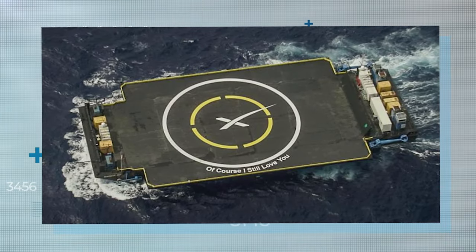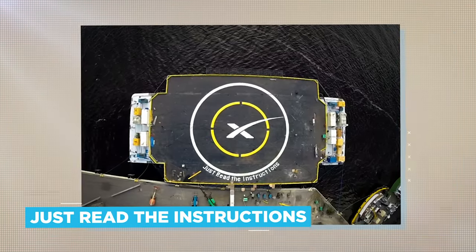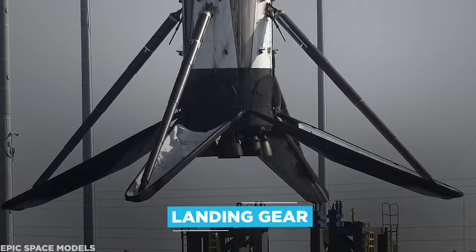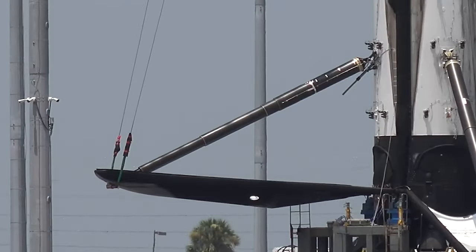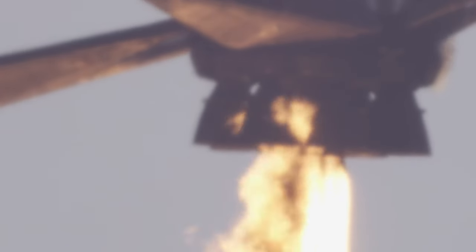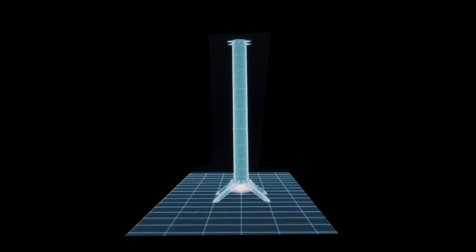Musk has named these, with characteristic brio: Of Course I Still Love You, Just Read the Instructions, and, coming soon, A Shortfall of Gravitas. Landing gear, in the form of nested carbon fibre and aluminium extendable landing legs, are another innovation developed by SpaceX, with high-pressure helium chosen as the lightweight working fluid to assist deployment. These legs also incorporate what's known as a crush core, in order to better absorb the shock of hard landings.